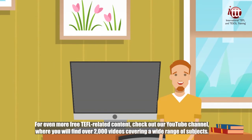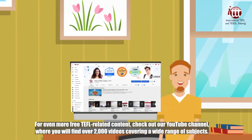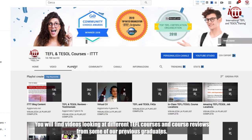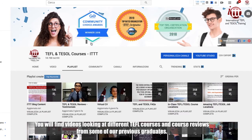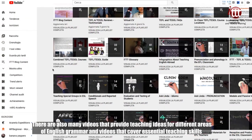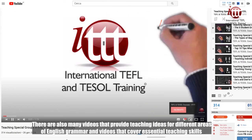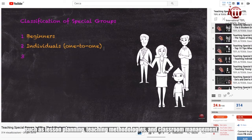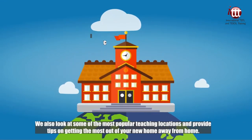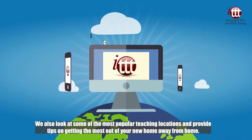For even more free TEFL-related content, check out our YouTube channel where you will find over 2,000 videos covering a wide range of subjects. You will find videos looking at different TEFL courses and course reviews from some of our previous graduates. There are also many videos that provide teaching ideas for different areas of English grammar and videos that cover essential teaching skills such as lesson planning, teaching methodologies and classroom management. We also look at some of the most popular teaching locations and provide tips on getting the most out of your new home away from home.